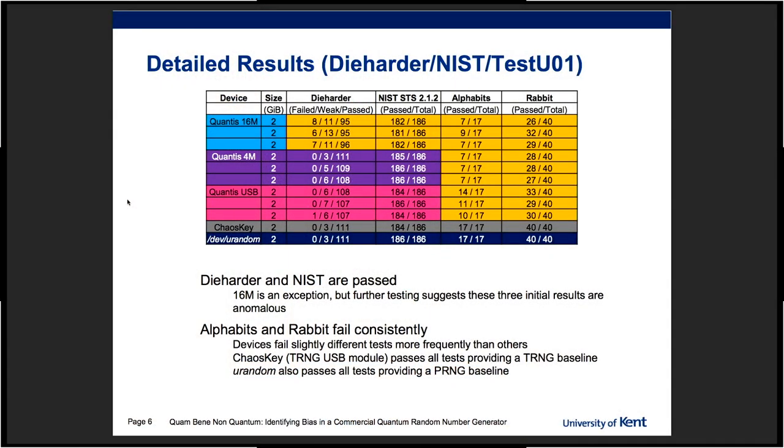This is quite depressing. Basically, you have the three generators there — they struggle, but mostly pass the well-known statistical tests: Die Harder and NIST, with some difficulty. But when presented with new tests less well-known in the crypto community, like Alphabets and Rabbit from TestU01, they fail miserably. And the Chaos Key at 60 euros passes everything with flying colors. Even Debbie Random passes all these batteries of tests with flying colors. So, not great.